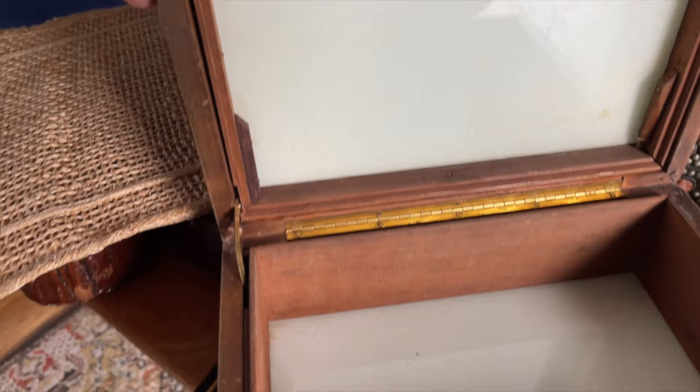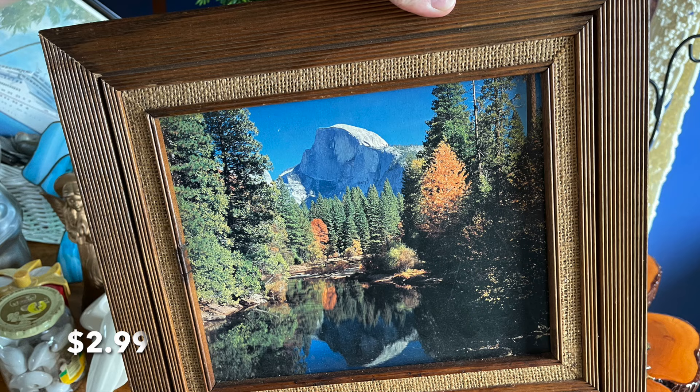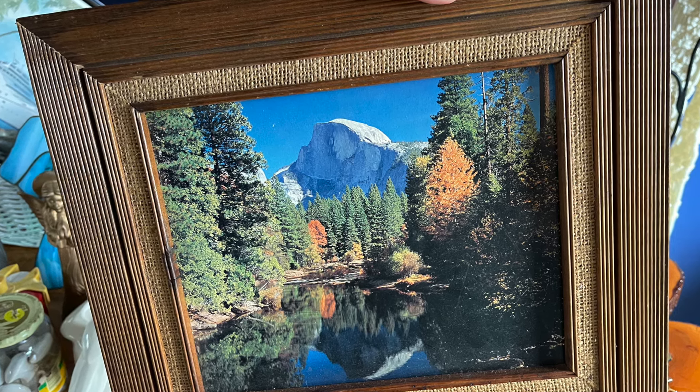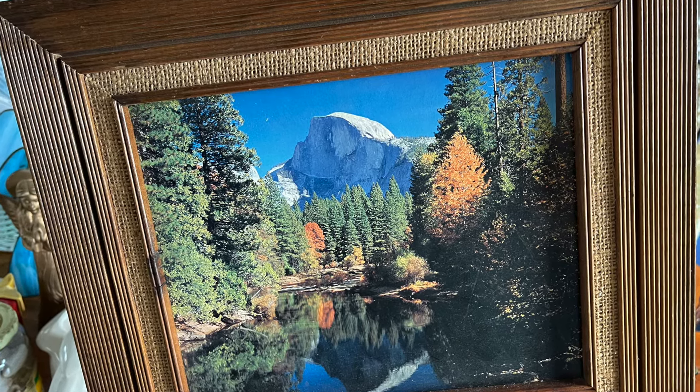I love boxes for staging in my booth — even if they have a little wear or damage, people love them for projects. I had to pick this up — it's a humidor inside too. Funny story about this picture: I thought my mom wanted it, she thought it looked like a painting in my basement, but really neither of us wanted it — but it came home with us anyway.